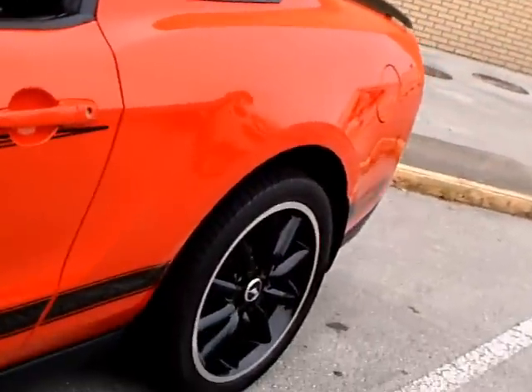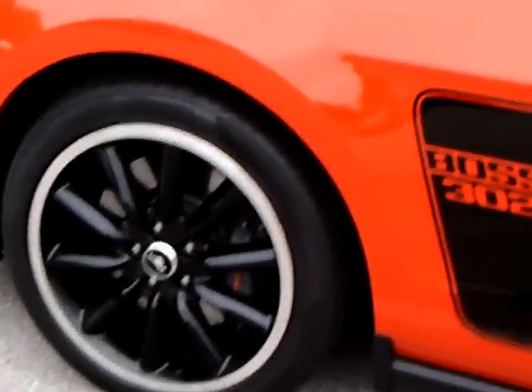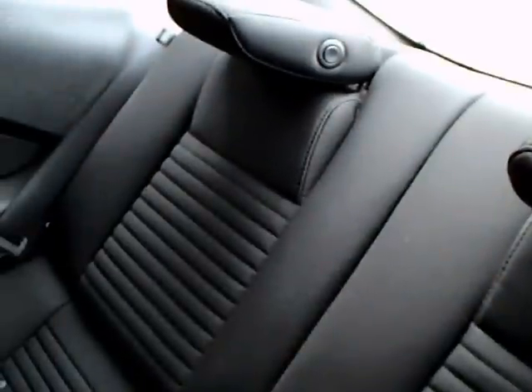Now looking at the balance of the car — it has a very nice red with black accents. And notice the wheels: black. The interior is charcoal.